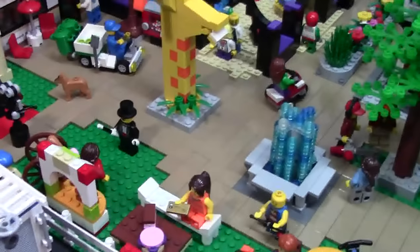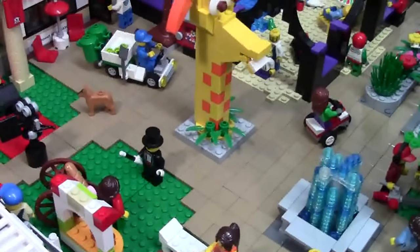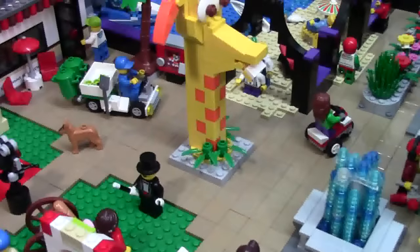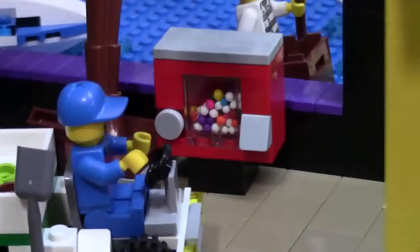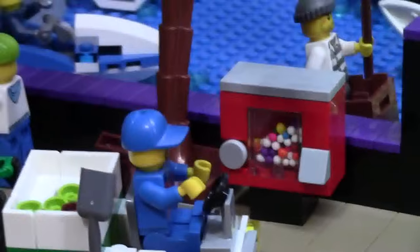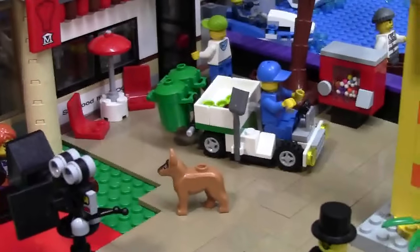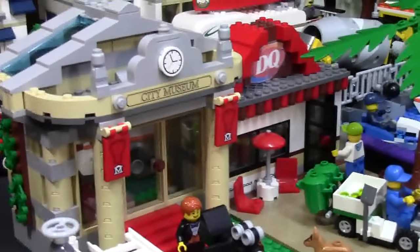Another thing I did was I completely filled in the sidewalk just because it looked better than leaving just a little grass area in the middle. I still have room for the fountain and Jeffrey the giraffe. Down here I still have the bike shop and cafe MOC with the little flower bed in the middle. Here I added a large LEGO gumball machine as well as a large palm tree because we are at the beach. I have a mini garbage truck picking up garbage from places like the Dairy Queen and the City Museum.